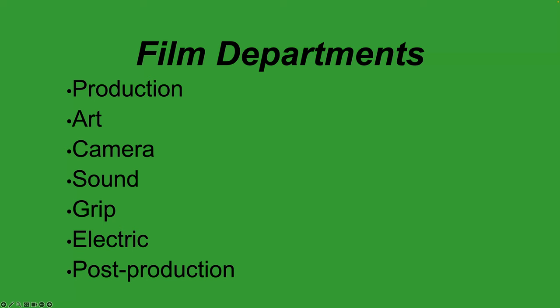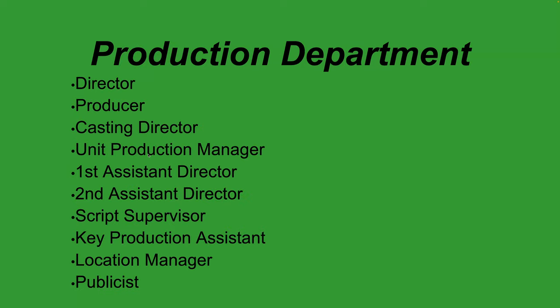First and foremost, the production department is the one that makes the whole production operate — everything runs through it. The people in the production department hire key personnel for all the other departments. The departments we'll mostly cover are: production, camera, sound, grip and electric, and a bit of post-production. I'm focusing on the technical side — who's setting up lights, running the camera, running sound.